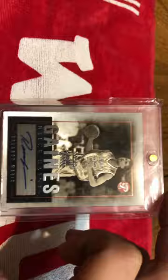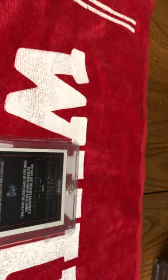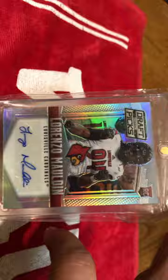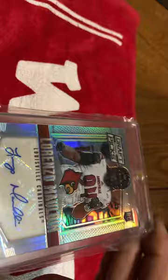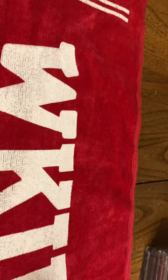Next up is a Reese Gaines certified autograph issue out of Topps Pristine. It's not numbered, but really, really cool card. Here, I have a Prism Draft Picks Lorenzo Malden rookie card — and that is just sharp. The camera's kind of picking up a little more glare, but I mean, that's just a sharp card. Unnumbered, but really cool nonetheless.